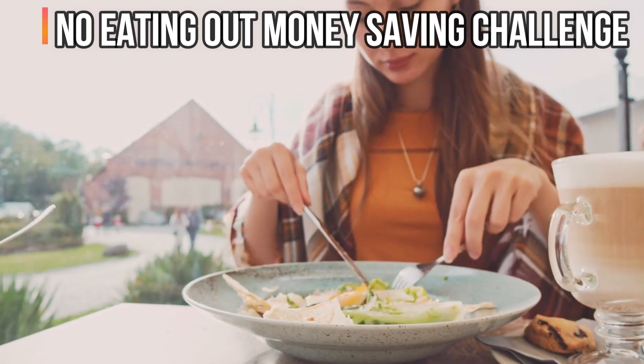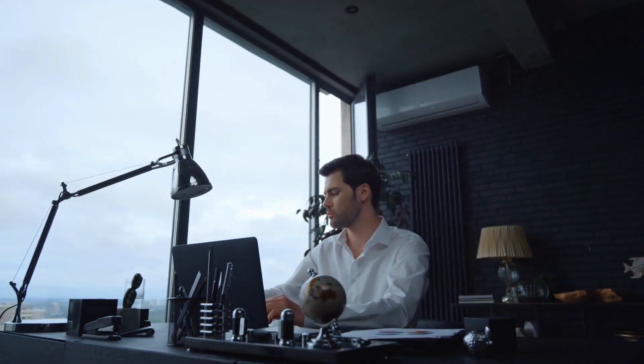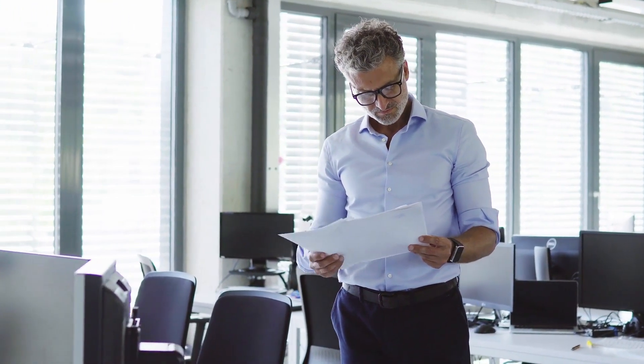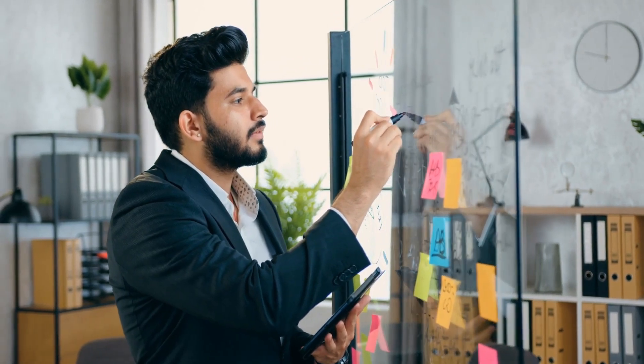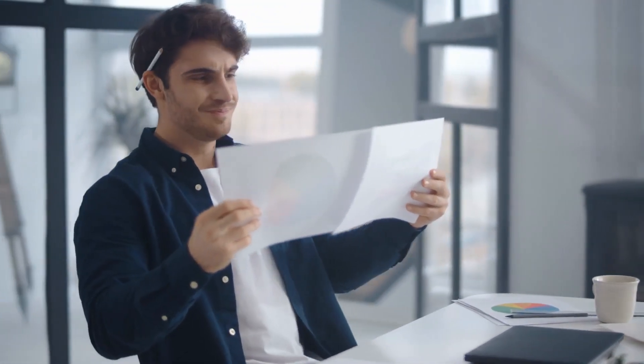No Eating Out Money Saving Challenge. If you want something that works immediately, you could try not eating out for a full month — you might be shocked at how much money you'll save. You may set your own time period based on your circumstances; some individuals can take on this challenge for an entire year. Either way, taking up this challenge will save you a considerable amount of money.